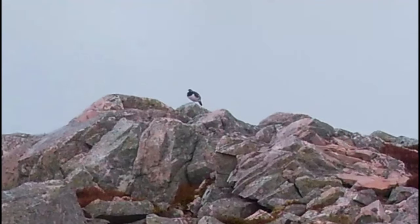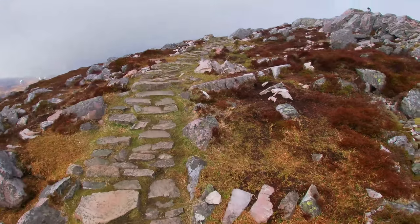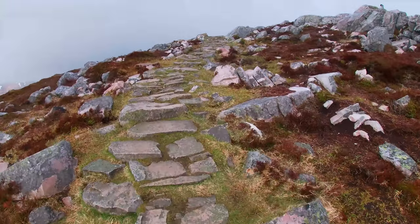We saw a bird sitting on a rock and I don't really know my birds that well — the flying kind anyway. So if anyone knows what species of bird that was, just let me know in the comments below.